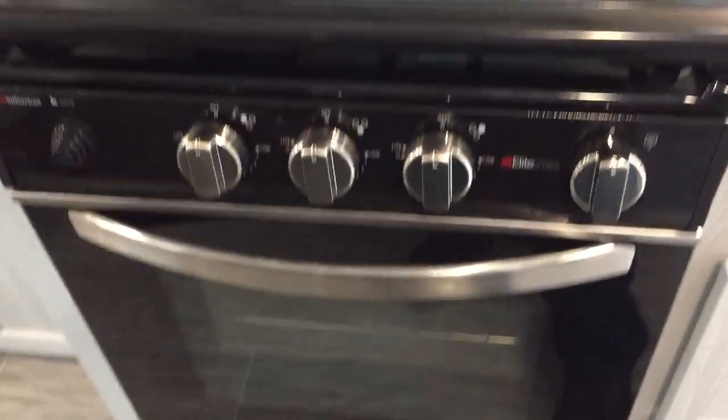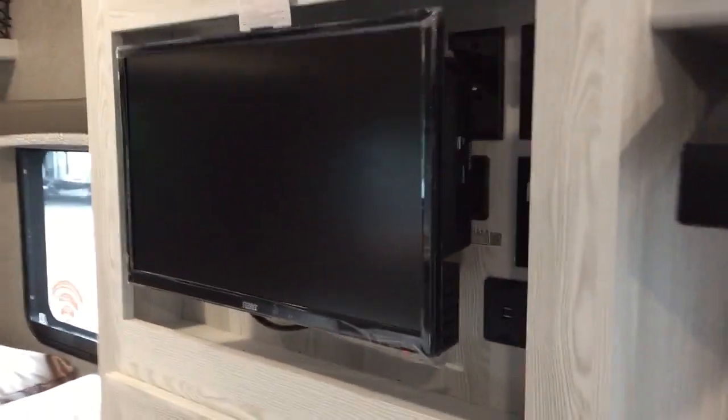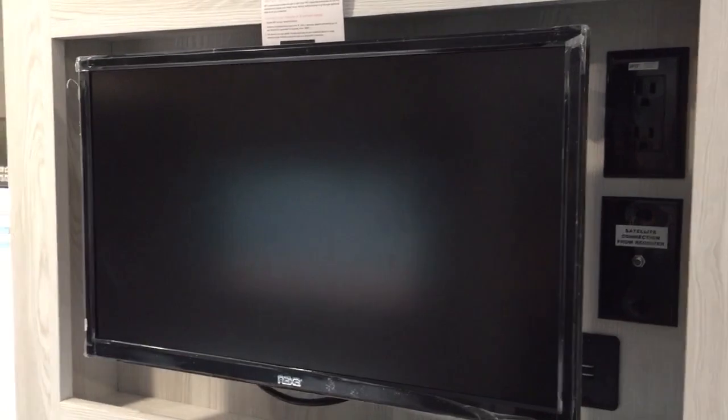Here's your sink. Three-burner cooktop and an oven, which is an option. You can also get it with the convection microwave. I love this 12-volt television — you can use it anytime even if you are not hooked up to electricity, and it has a built-in DVD player.